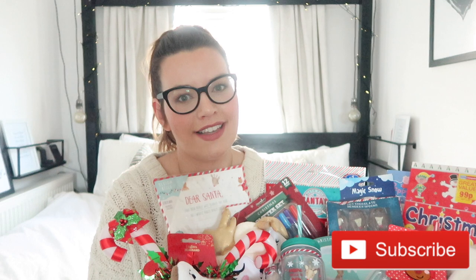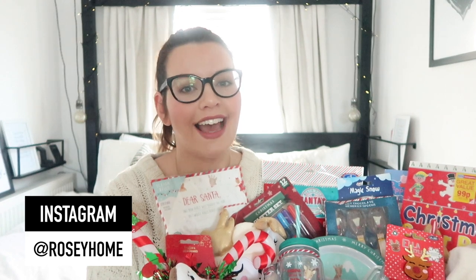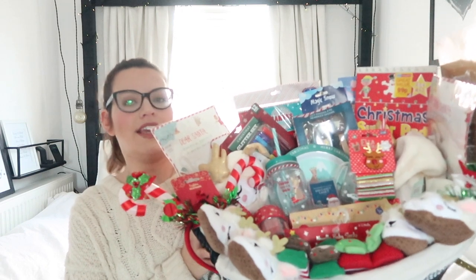Hi and welcome back to my channel Rosie Home. I am a mum of three girls and on my channel I share all things to do with homemaking and motherhood. In today's video I am going to be sharing with you all the things I have picked up to go into this mama advent basket.